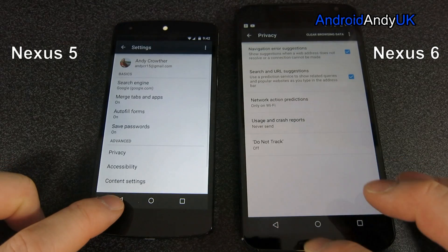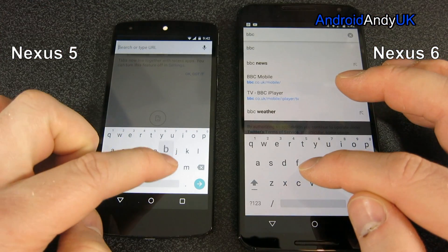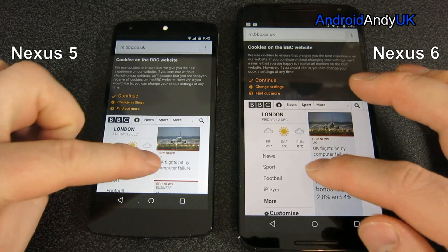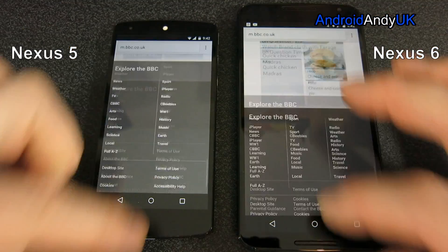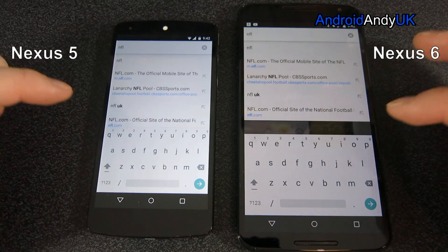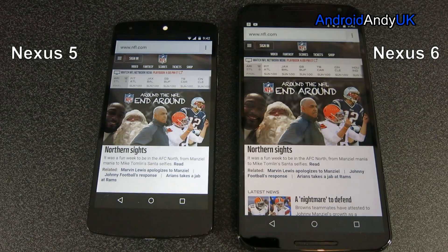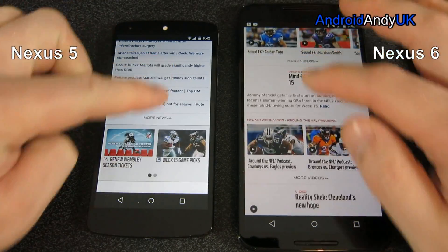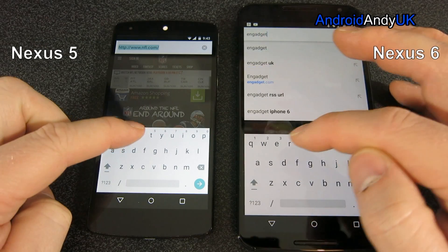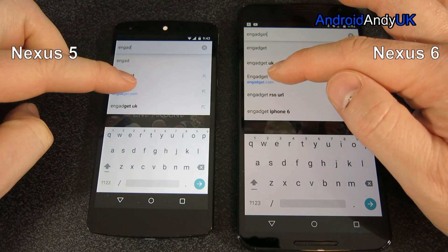We move on to the browser test — clearing both browsing histories. We'll start with the BBC website. I try to tap at the same time; I think it looked like I tapped the 5 slightly earlier, but the 5 definitely loaded quicker. Both are very smooth in scrolling. So you have to give that to the 5. And again, the Nexus 5 loading quicker. People talk about the number of pixels devices have to push, but I struggle with that argument — they're not physically pushing pixels, so why would it take that much longer? If anyone knows the actual logic, please let me know.